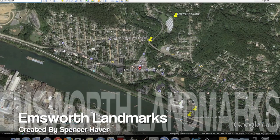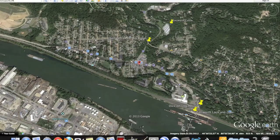These are Emsworth Landmarks, created by myself, Spencer Haver. We'll start from the river.